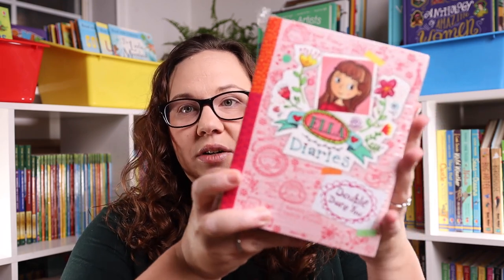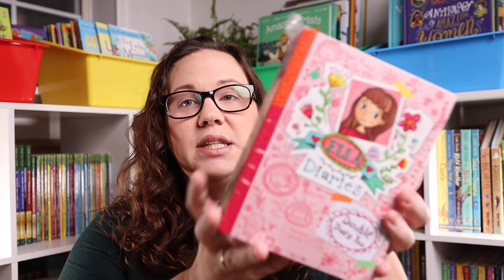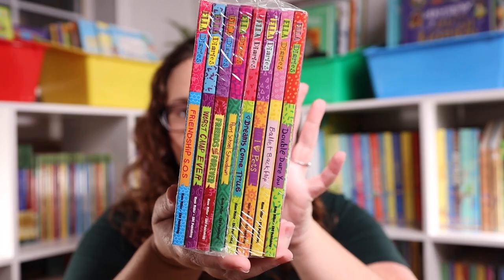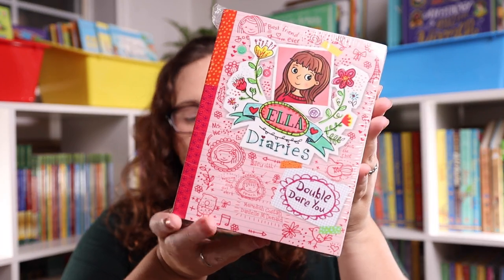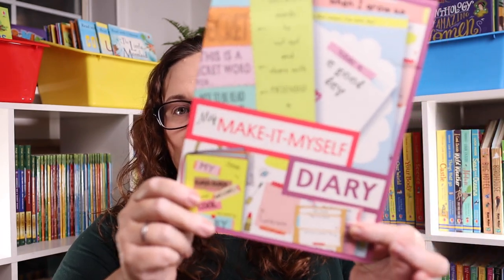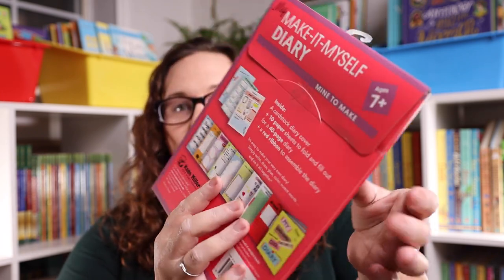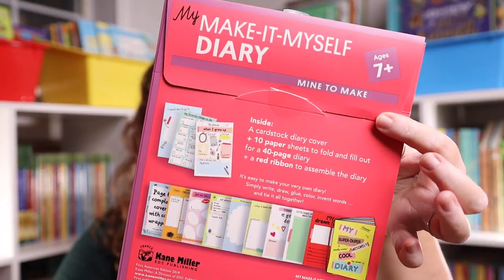Next we have the set of Ella Diaries — this is an eight-book set. I am pairing this book set along with one of Usborne's make-it-myself diaries, which is an adorable little kit where they get to make their own diary.